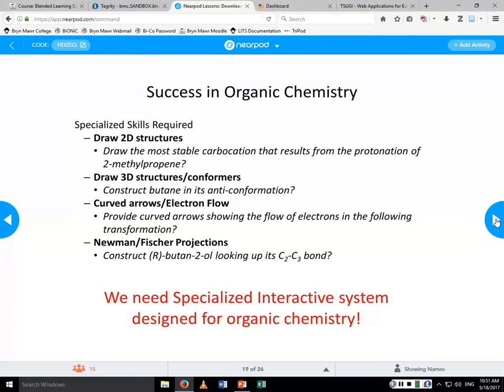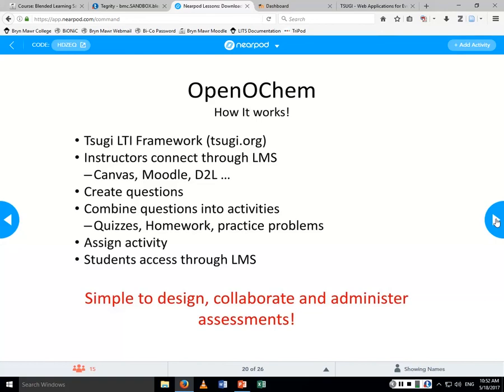From a student's perspective, successful organic chemistry is very difficult. Students are expected to answer questions like 'draw the most stable carbocation' or 'construct butane in its anti-conformation.' It's very graphical in nature. We essentially need specialized interactive systems designed for organic chemistry — that's the idea behind Open OCHEM.